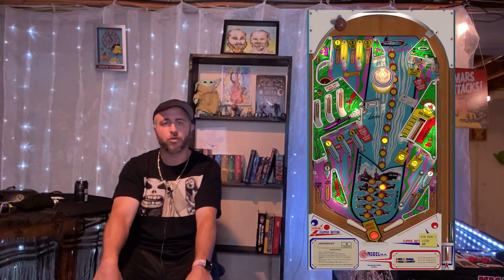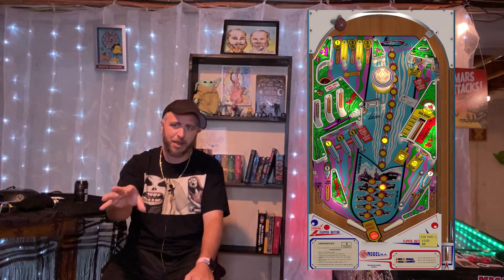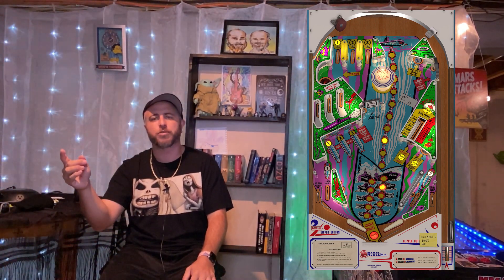Loserman76 has put out the Williams 1975 Black Gold. Interesting fact with this table — there were only somewhere between 40 and 50 of them made. This was a canceled table. It's nice to have it preserved, even for archival sakes. Papa Smurf himself, JP Salas, has released Torpedo and Underwater. These are the same tables released under two different manufacturer names — one overseas and one not. Torpedo is the single-player version, and Underwater is the four-player version.